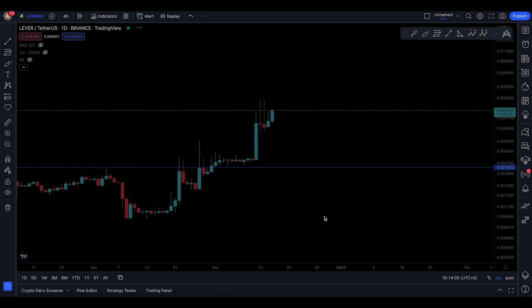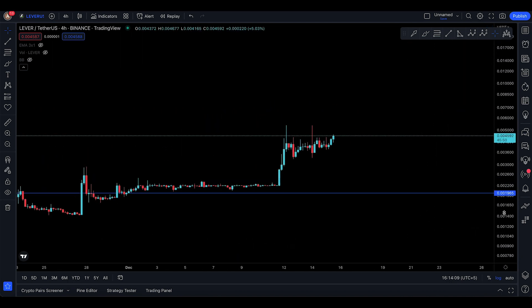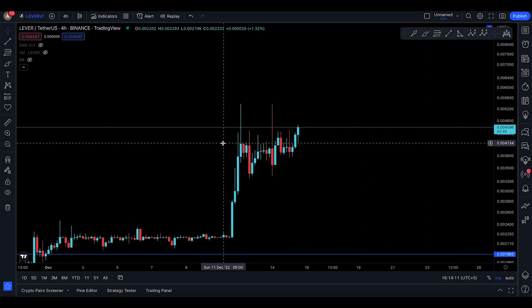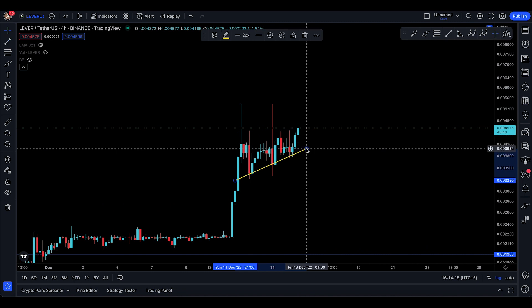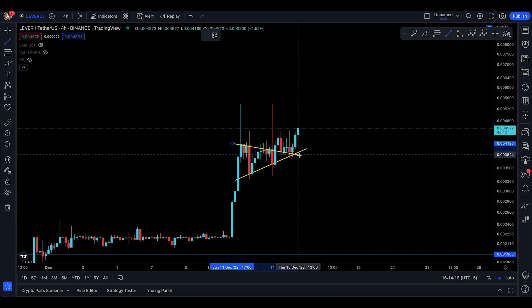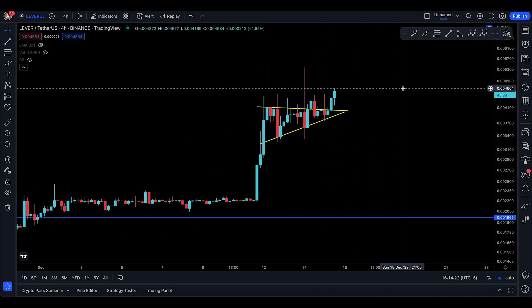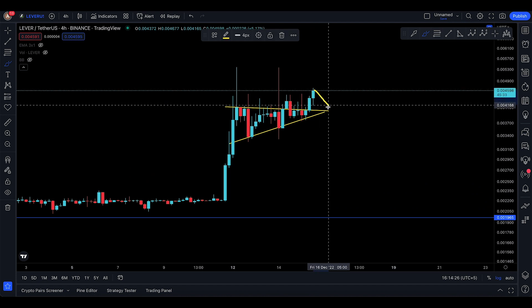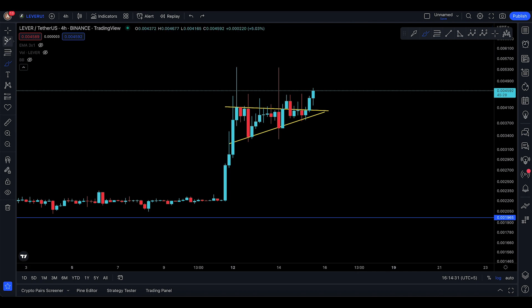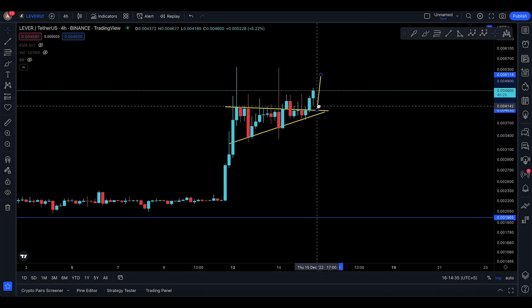I don't know if I want to trade this, but on the four-hour time frame this is a very clear, picture-perfect pennant right there. You have something like this as well, and it actually speaks for itself — we could even potentially be looking for a small retest down here. If that was to happen, it would come back for the retest and then you have a technical target to continue.